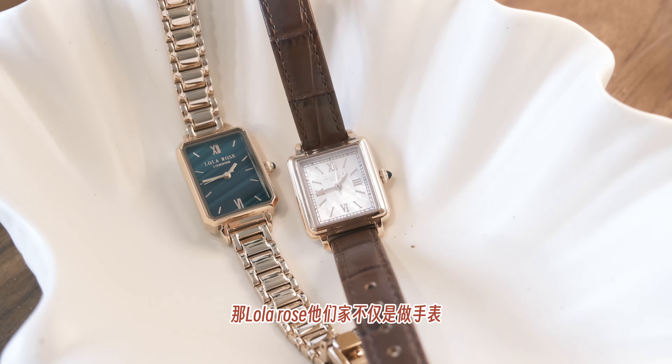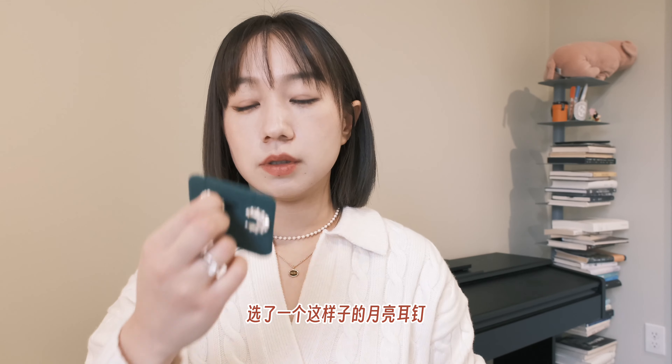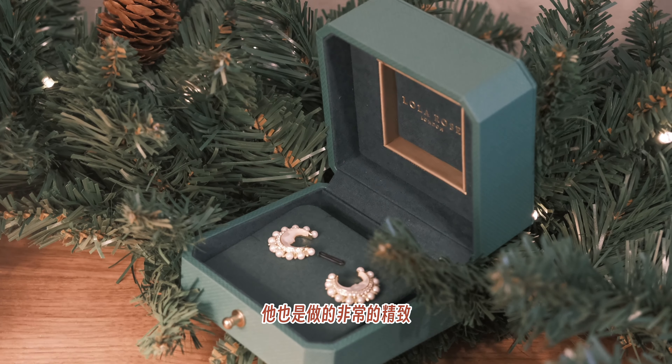我觉得这种手表做穿搭的时候会给你的穿搭提升一定的精致度，可以用它来给整身穿搭做一个点睛之笔的作用。Lora Rose他们家不仅做手表，配饰方面也有做。我选了一个这样子的月亮耳钉，也是做得非常精致。